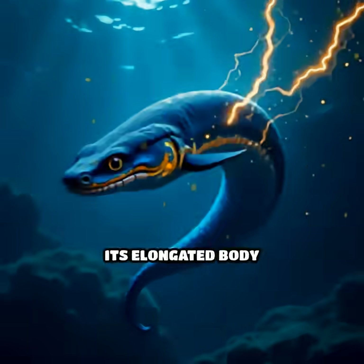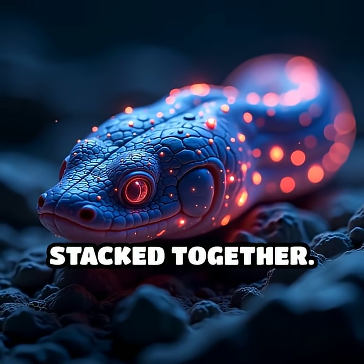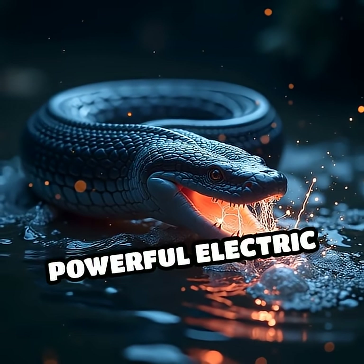How does it do this? Its elongated body houses thousands of specialized cells called electrocytes, which function like tiny batteries stacked together. When threatened or hunting, these cells discharge simultaneously, creating a powerful electric current.